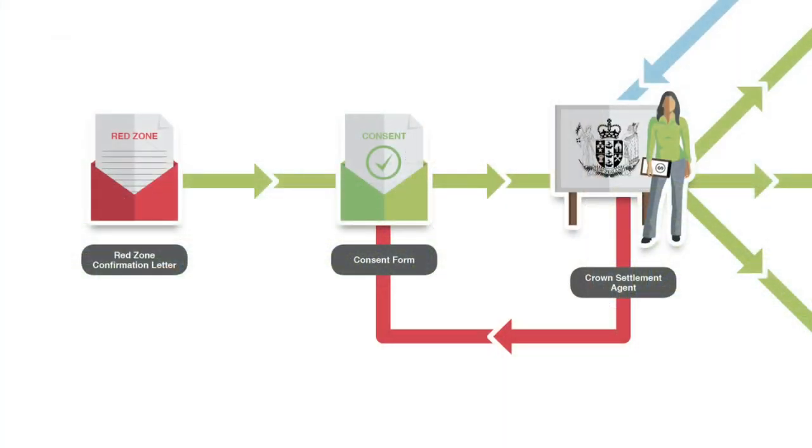The consent form comes into CERA, and CERA provides that consent form to the Crown Settlement Agent for them to enter the information into the database. If that information is incorrect, they'll go back to the property owner and confirm it. Once the information has been added into the database, that sends a trigger into EQC and the private insurer for them to start their part of the process.